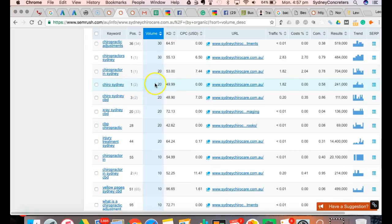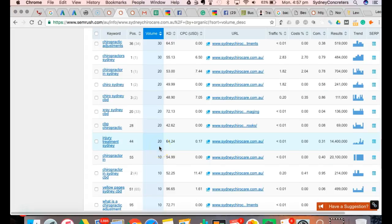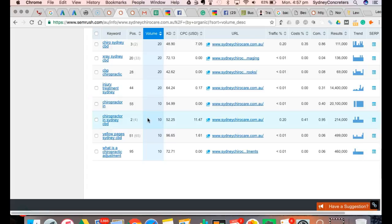This search term 'chiro Sydney' doesn't really yield much traffic - it's only 20 searches a month. But if you get a few calls from this keyword and all of a sudden you could add another 20-30% to your bottom line. Because if you're getting an extra 20% phone calls, that's 20% in revenue.